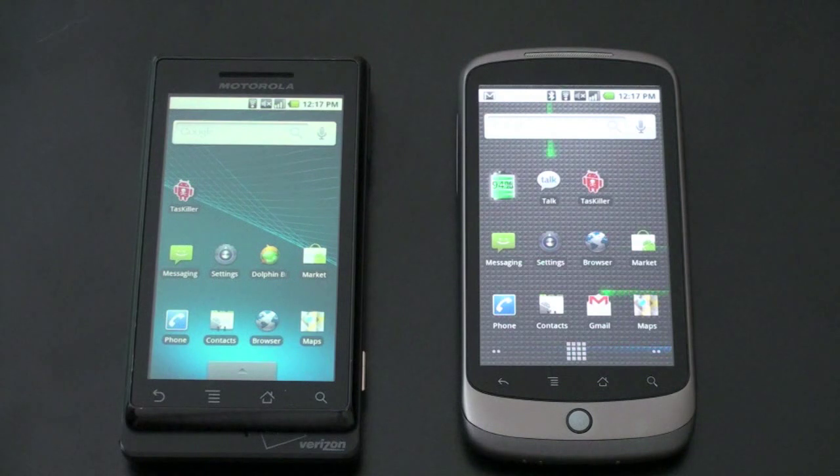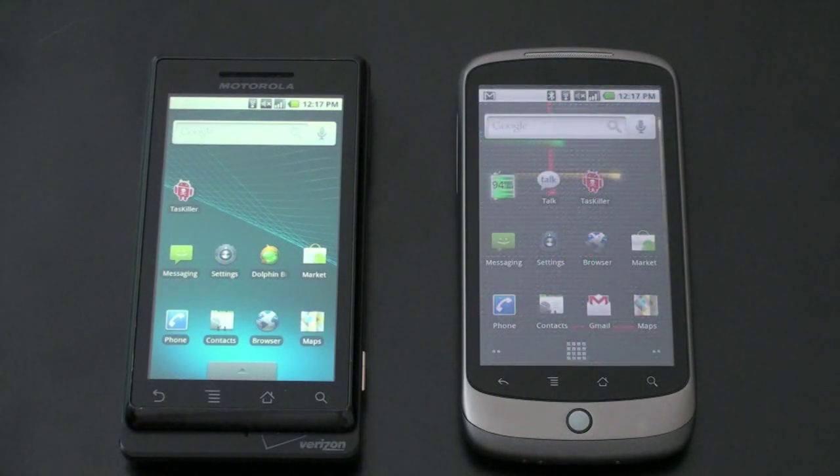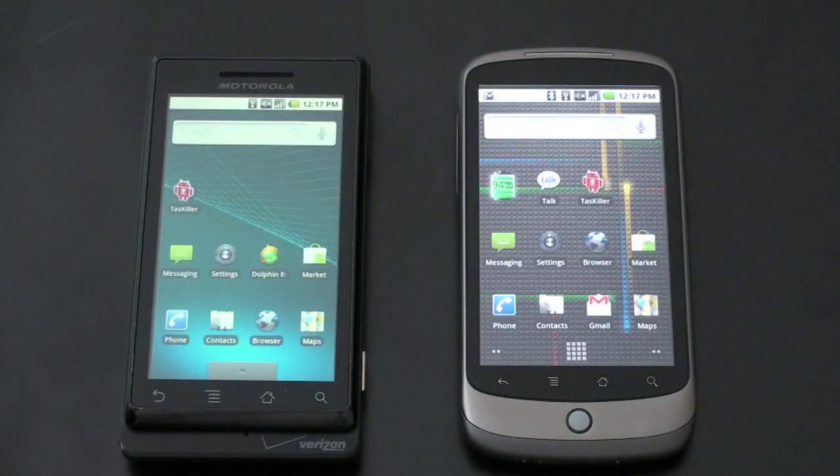I want to run through the specs and show you a head-to-head comparison of how these work. Generally when I do my head-to-heads, they're two different operating systems. Here we're running sort of the same basic operating system, so it's going to be a little bit different. The Droid is running Android 2.0.1, whereas the Nexus One is running an updated version dubbed 2.1. A little confusing, but there are some key differences and I'll show you as we progress.